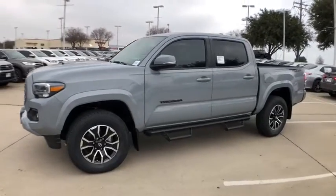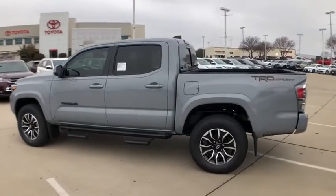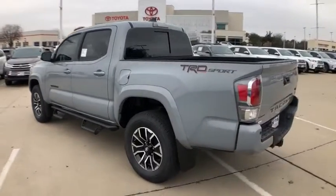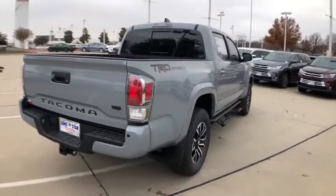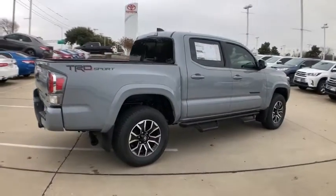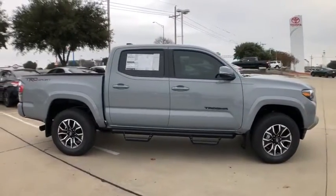Looking for the right vehicle? Check out the 2020 Toyota Tacoma. The Toyota Tacoma boasts a roomy interior, a powerful V6 option, and excellent off-road capability, and has been named the best-selling compact pickup by MotorIntelligence.com five years in a row. Here are some of this vehicle's great options.